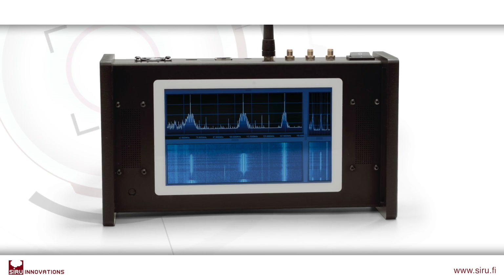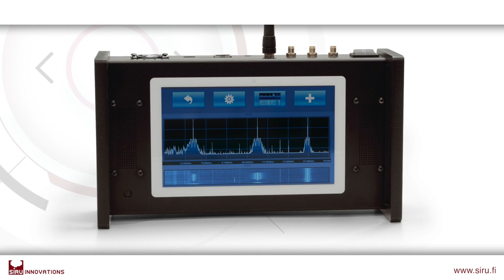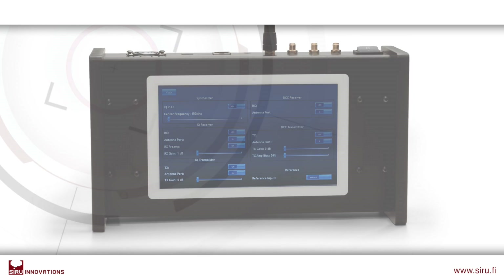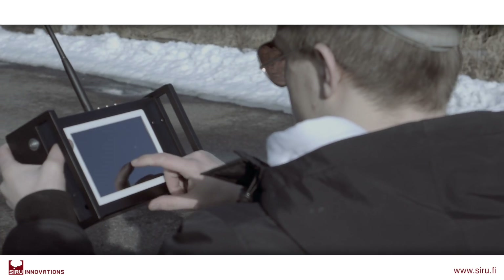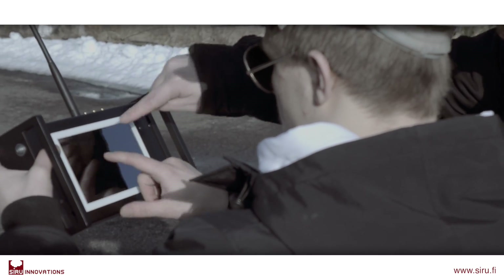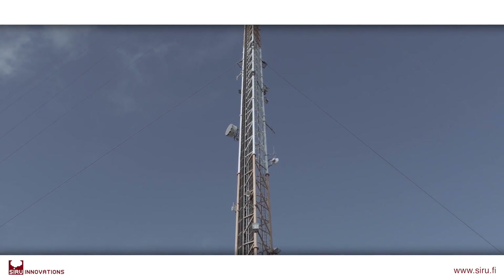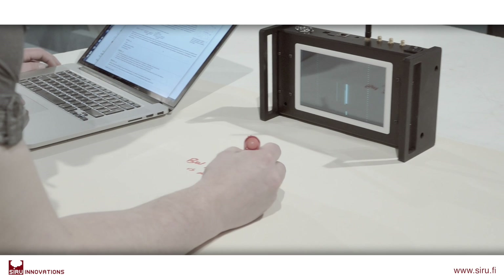What the software defined radio does is move the field from electronics to software-based solutions, like having the antenna written into the code. The device's 7-inch touchscreen gives your team the freedom to explore the frequencies in real time. The same device is used to analyze and reconfigure the radio forms.